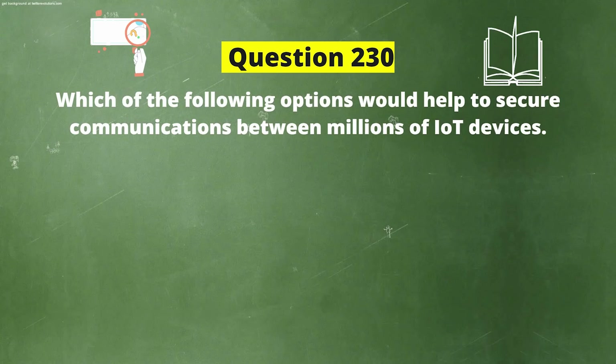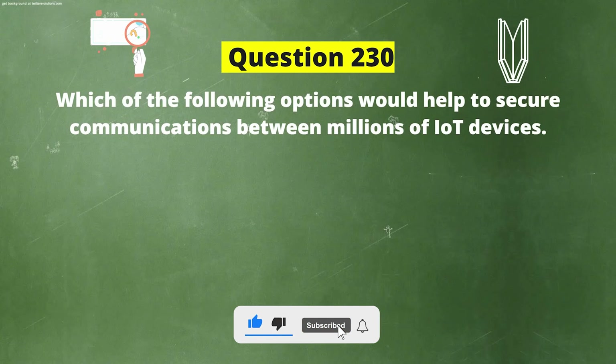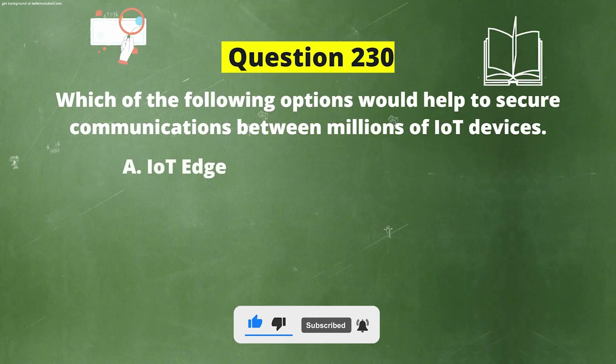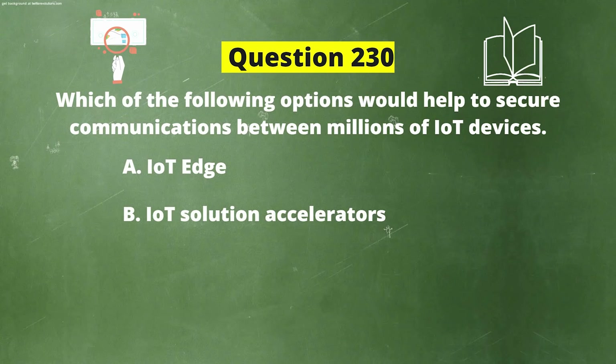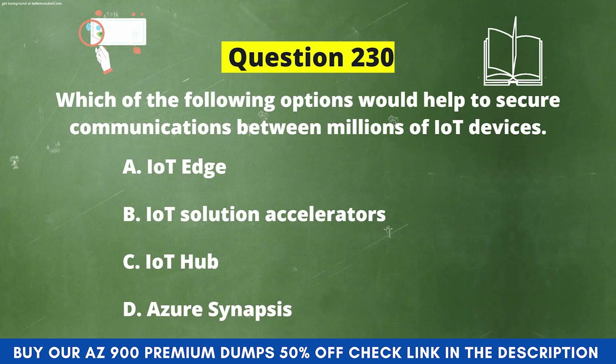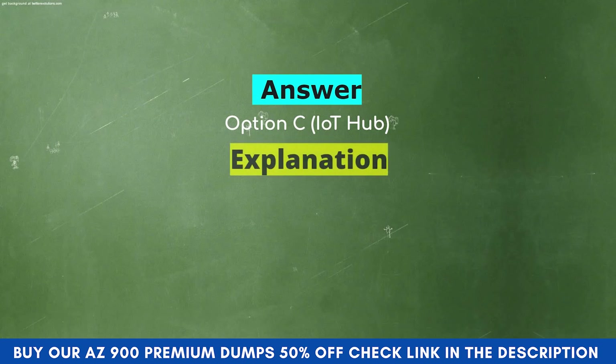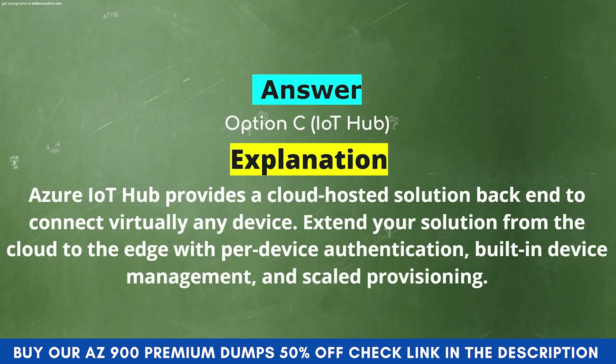Next question: Which of the following options would help to secure communications between millions of IoT devices? Option A: IoT Edge. Option B: IoT Solution Accelerators. Option C: IoT Hub. Option D: Azure Synapse. The correct answer is Option C: IoT Hub. Explanation: Azure IoT Hub provides a cloud-hosted solution back end to connect virtually any device, extending your solution from the cloud to the edge with per-device authentication, built-in device management, and scaled provisioning.